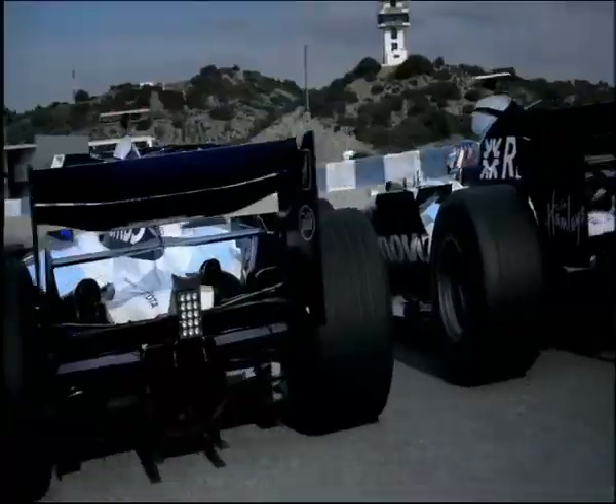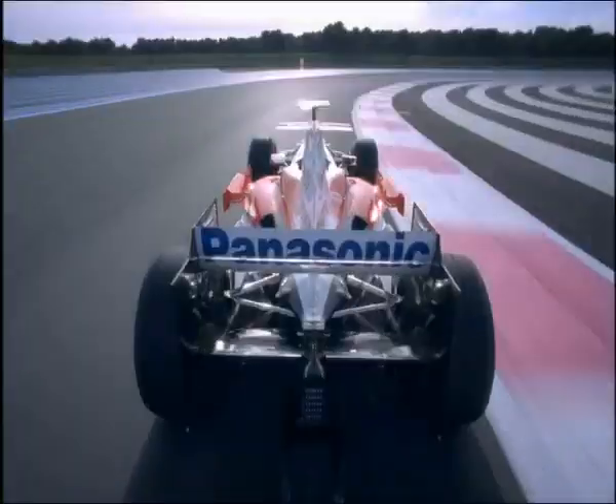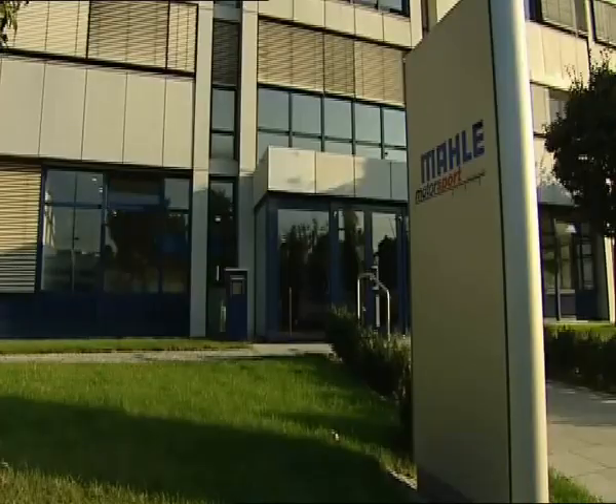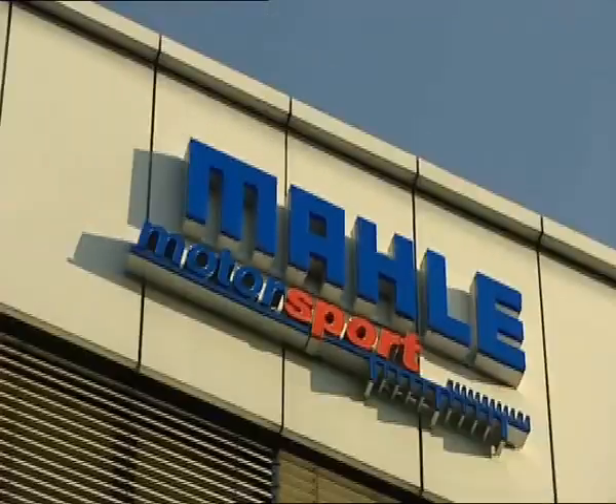High-tech in the heart of a Formula One car: the pistons. Up to 19,000 revolutions at peak performance demand perfect materials and, above all, perfect production. The experts for race pistons come from Germany. I'm Fred Turk, head of Marley Motorsports.